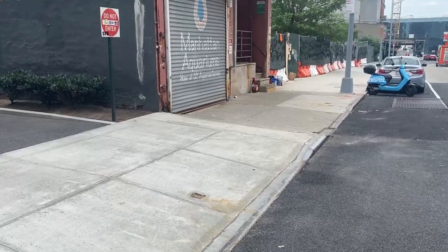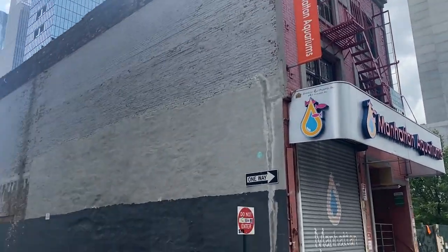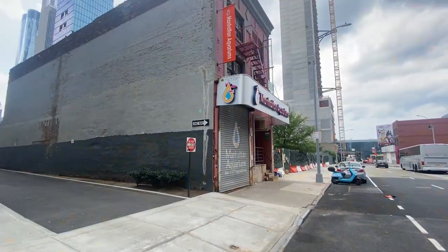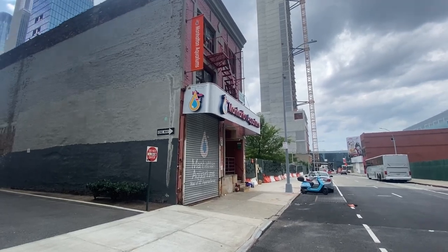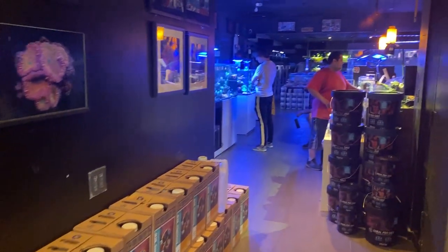Finally made it to Manhattan Aquariums. You know you've made it when you see the Vessel down there — and Manhattan Aquariums is right here. Let's go in, check it out, see what goods they have in there. We just got into the store, got some customers in here.